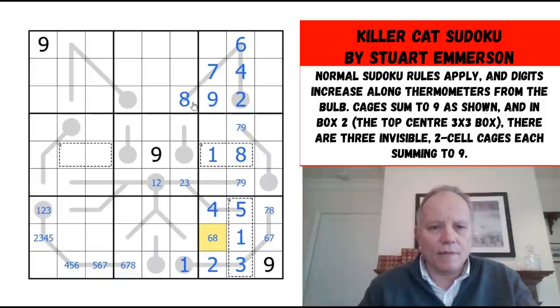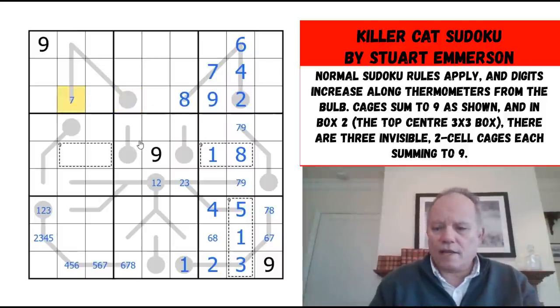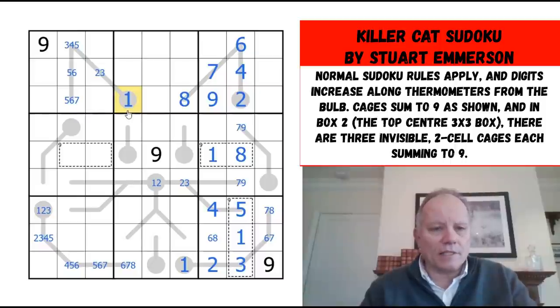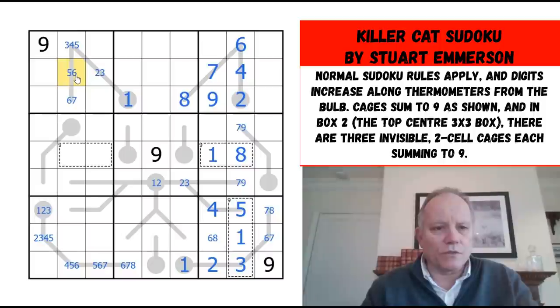We can restrict this thermo quite heavily — the end can't be eight or nine anymore, so that comes down to seven, six, or five. That can't be four. What I wrote in there was nonsense: five, four, or three — three or two. In fact, that now has to be a one, as it can't be a two. So the bulb on this other cat's ear is a one. That can't be five anymore because that was restricted.